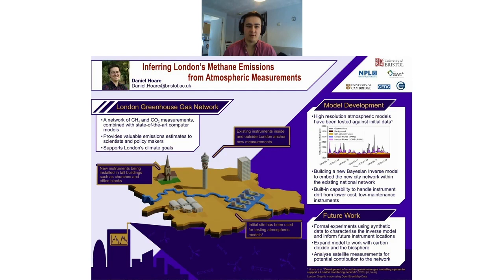A couple of things I need to do: make it work with the high resolution system at city scales rather than national scales, and also handle things like instrument drift since we're using low-cost, low-maintenance instruments. What I'll be doing for the next few months is running some synthetic data experiments now that the code is set up. With this I'll be able to ensure our code and model is fully characterised, ready for as the new instruments are installed over the coming weeks and months, at which point I'll be able to start getting total emission estimates for London.